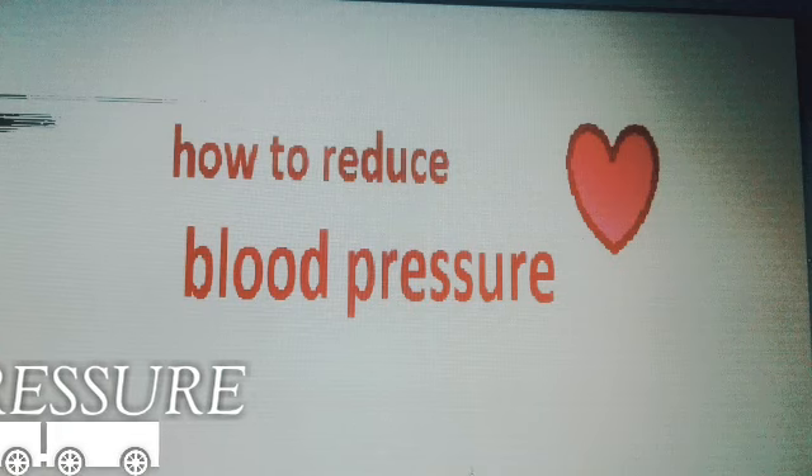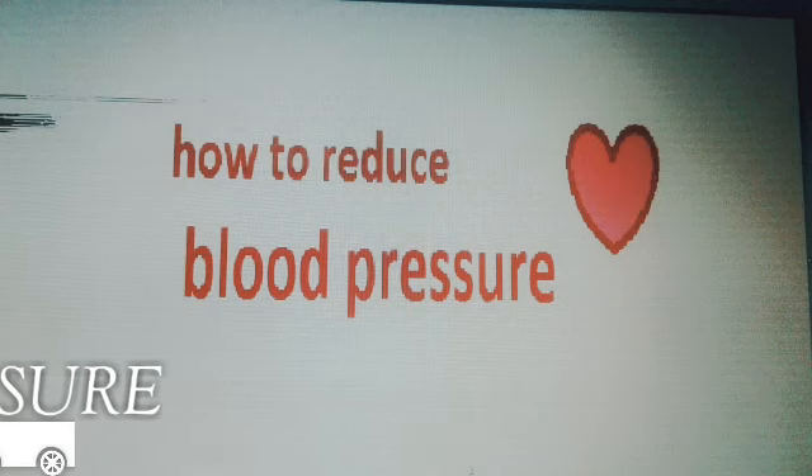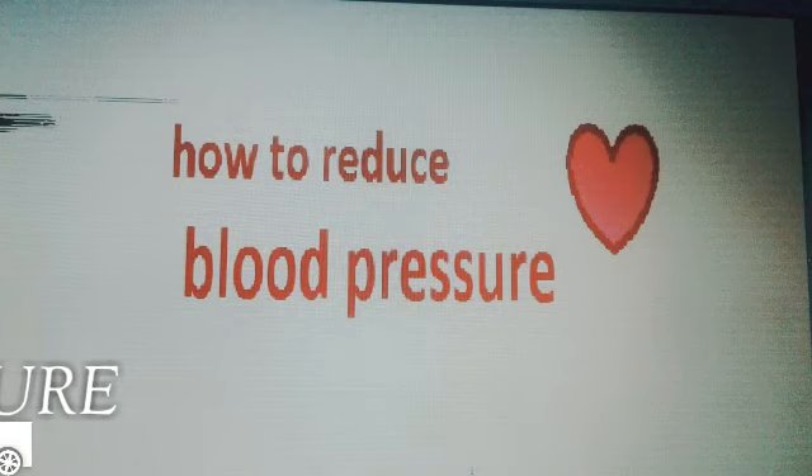Keep your blood pressure under control. Thank you. Share to care.